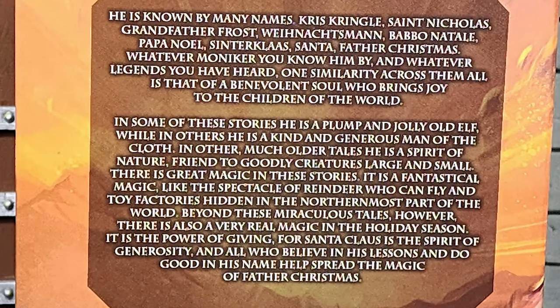He is known by many names: Kris Kringle, St. Nicholas, Grandfather Frost, Vinoxtman, Bobo, Natale, Papa Noel, Sinterklaas, Santa, Father Christmas. Whatever moniker you know him by and whatever legend you have heard, one similarity across them all is that of a benevolent soul who brings joy to the children of the world. In some of these stories he is a plump and jolly old elf, while in others he is a kind and generous man of the cloth. In other much older tales he is a spirit of nature, friend to goodly creatures large and small. There is great magic in these stories — a fantastical magic, like the spectacle of reindeer who can fly and toy factories hidden in the northernmost part of the world. Beyond these miraculous tales, however, there is also a very real magic in the holiday season. It is the power of giving, for Santa Claus as the spirit of generosity and all who believe in his lessons and do good in his name help spread the magic of Father Christmas.